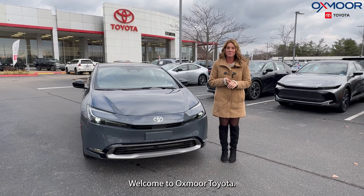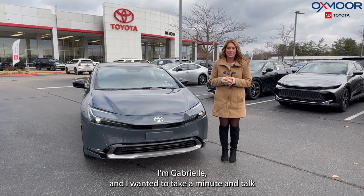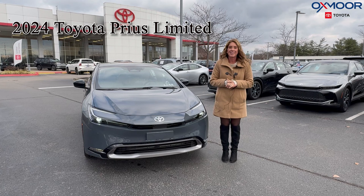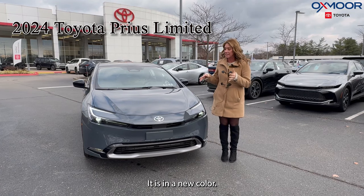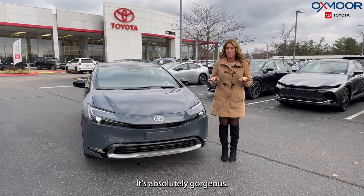Hello everyone, welcome to Oxmoor Toyota. I'm Gabrielle and I wanted to take a minute and talk about the brand new 2024 Toyota Prius. This is the Limited, and it is in a new color called Guardian Gray. It's absolutely gorgeous.